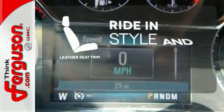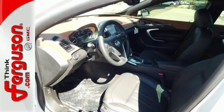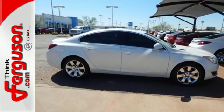Ride in style and comfort with leather seat trim. Luxurious, sophisticated, and of course, beautiful. Experience this Buick today.